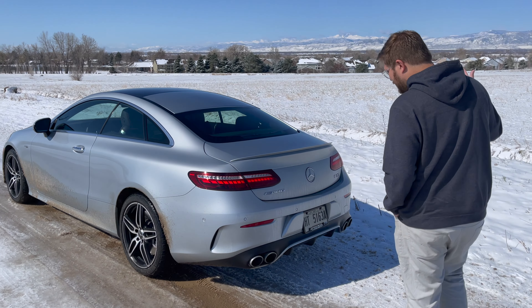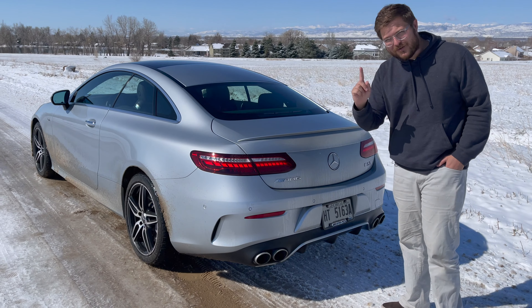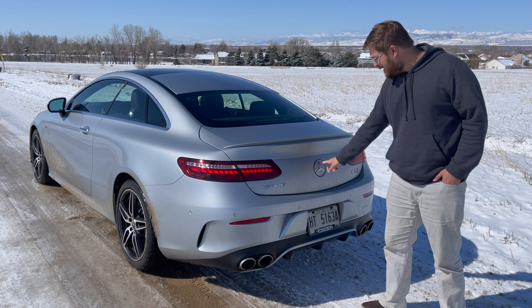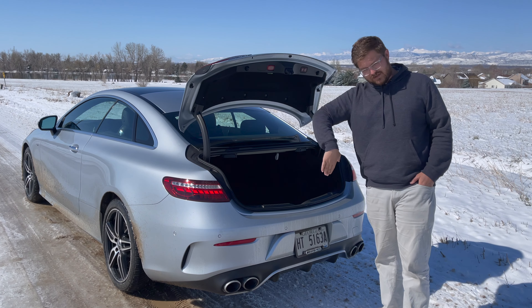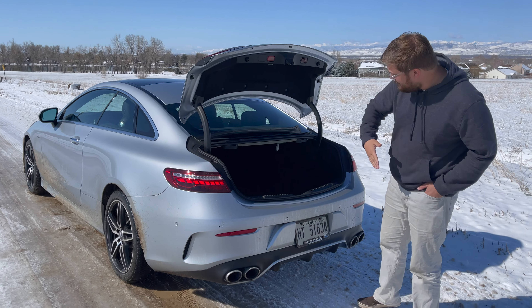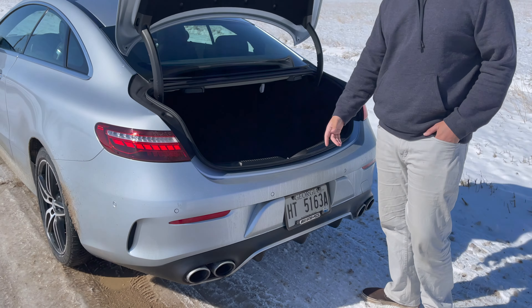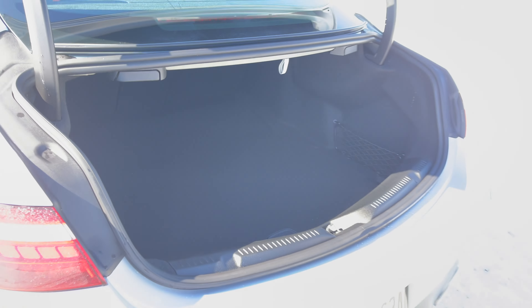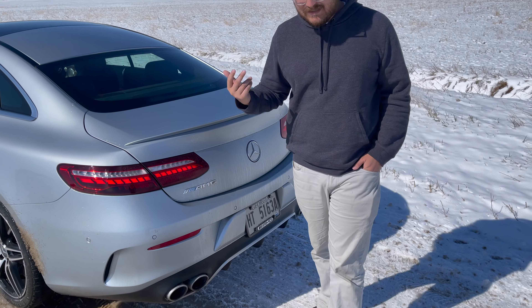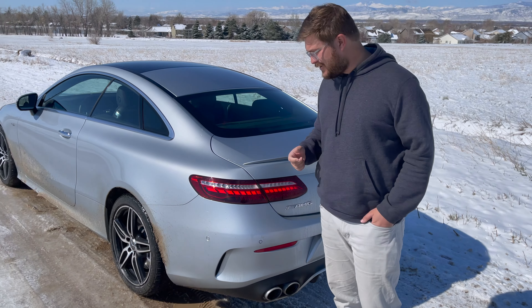Starting at the back, we have quad exhaust - they are real, by the way, which is super nice. This is your backup camera, and it's also your trunk release. When you put it in reverse, the Mercedes logo flips open. Fairly good trunk here, really sizable - you can go all the way back to the seats. It is power open and closed, which is a bit unnecessary, but nice for sure.